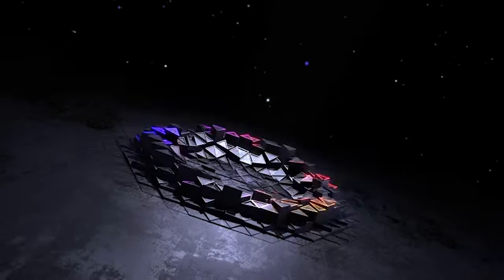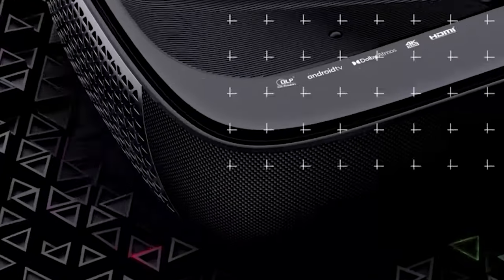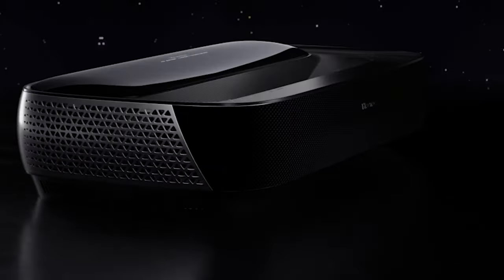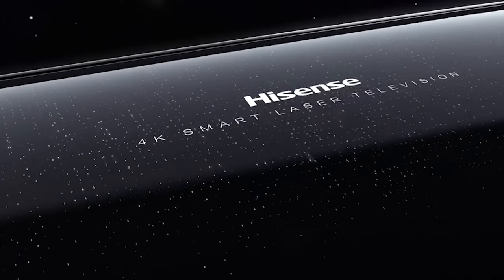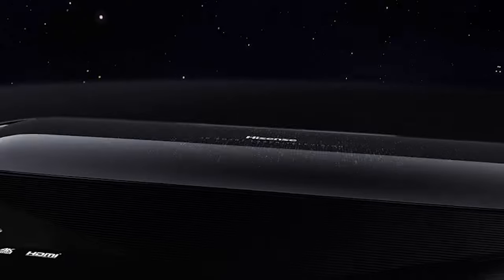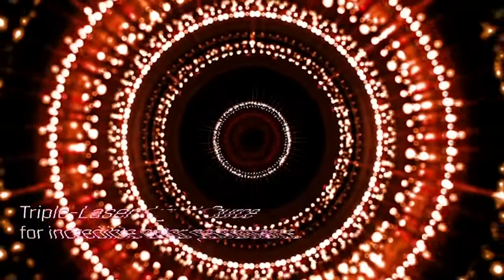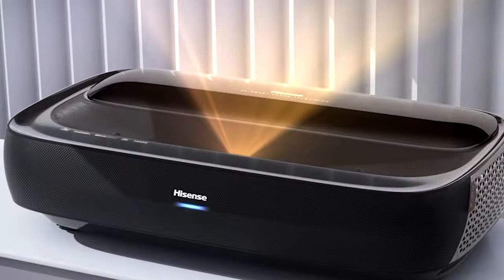Hello everyone and welcome back to my channel. Today we're diving into the world of home entertainment tech to explore the five best 4K laser ultra short throw projectors of the year. These projectors are changing the game, bringing cinematic experiences into your living room with minimal setup. Whether you're a movie buff, gamer, or just want a larger than life screen for your content, this video is a must watch. We'll compare features, performance, and value so you'll know which one suits you best.